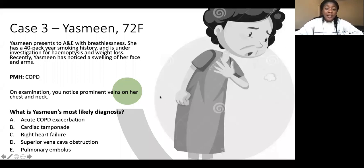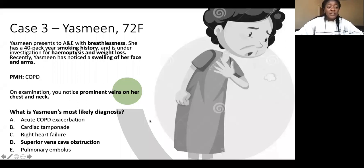Most of you got that right — superior vena cava obstruction is the most likely diagnosis. The key pointers are the breathlessness, smoking history, hemoptysis, and weight loss suggesting lung cancer under investigation, and crucially the swelling of her face and arms and prominent veins on her chest and neck.